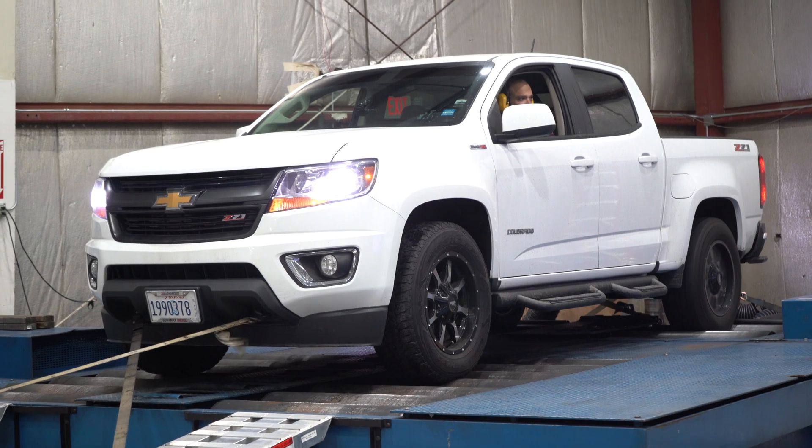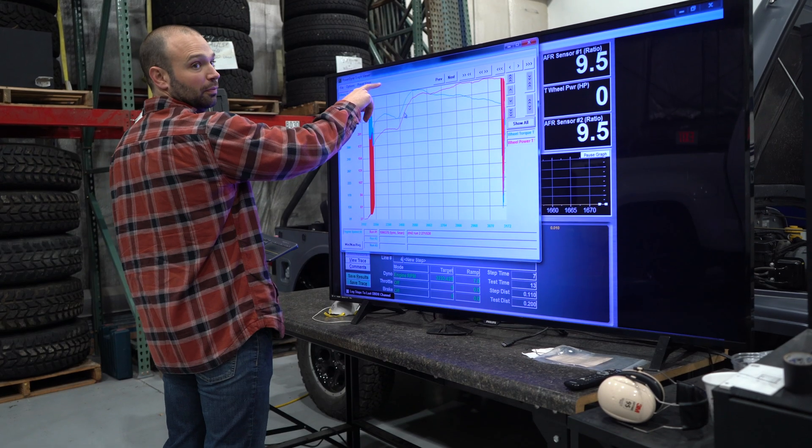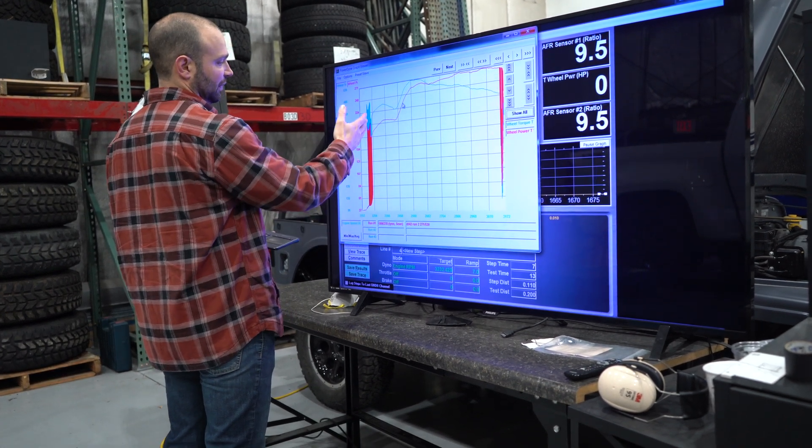One of the more interesting phenomena I run into when I dyno trucks is that a customer comes in and we run the truck once and it makes 500 horsepower — they're thrilled. It makes 500 horsepower and call it 1,000 foot-pounds of torque. Then I run a backup run, it makes 500 horsepower and 925 foot-pounds of torque. We run maybe a third run: 505 horsepower, 1,200 foot-pounds of torque. And the customer is pulling their hair out because they don't know why the torque number is all over the board.